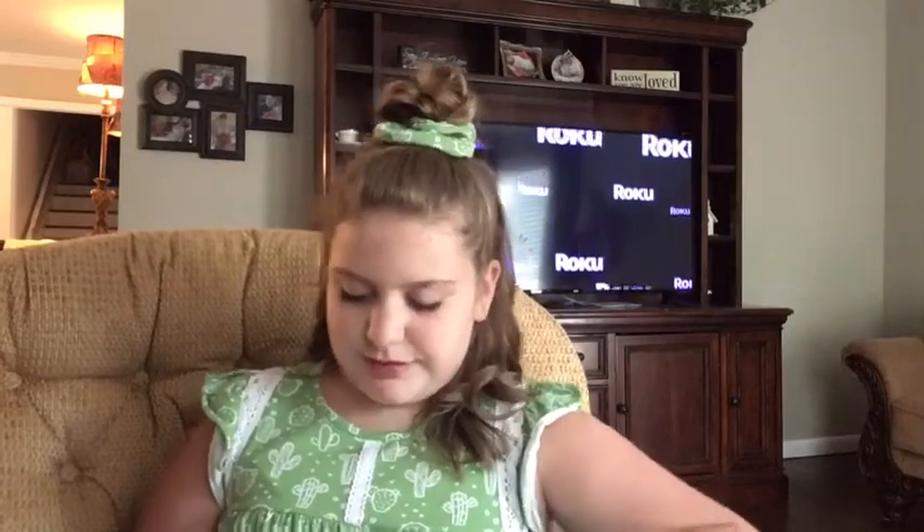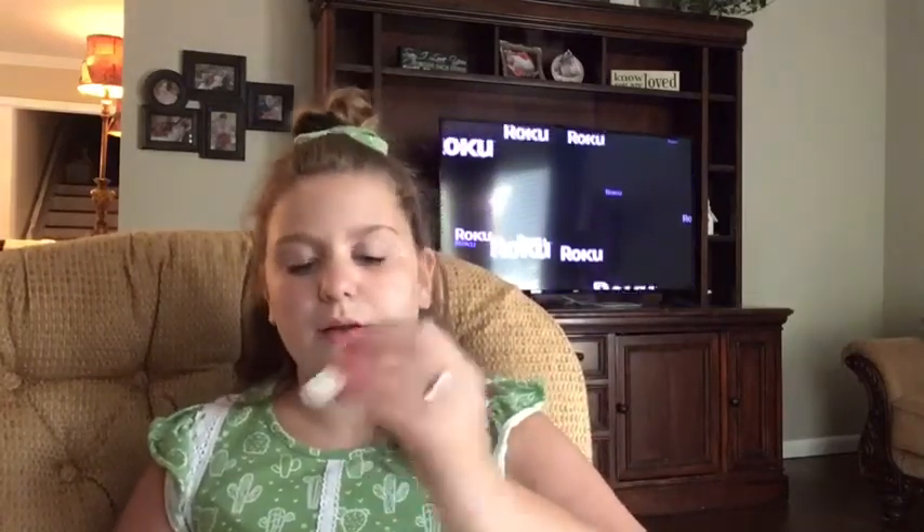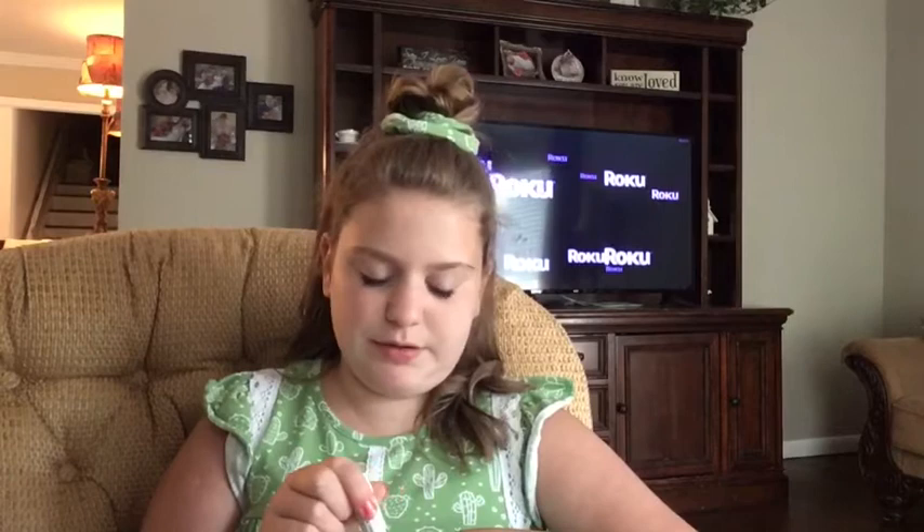One of my friends will not let me show her this collection because it is the Vintage Candy one and she wants to be surprised when she receives it. Bottle Caps — that's so pretty. I smelled all of these already.